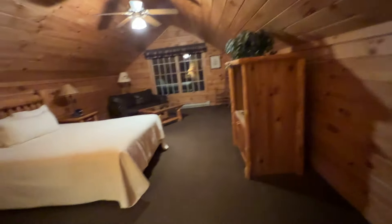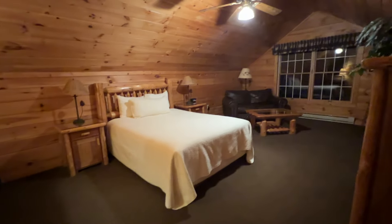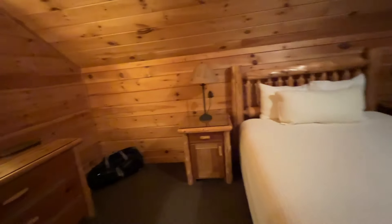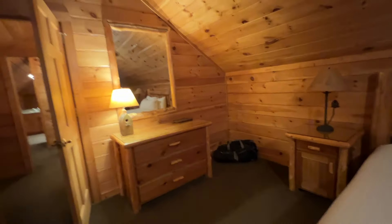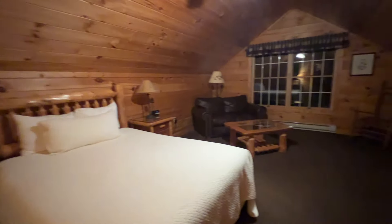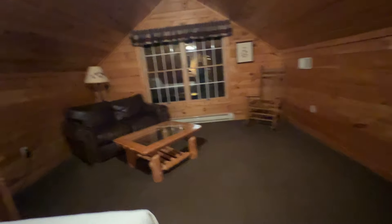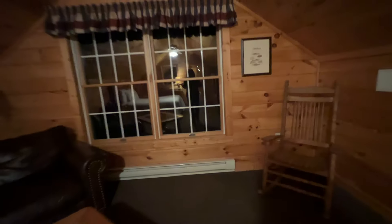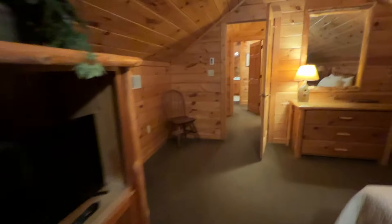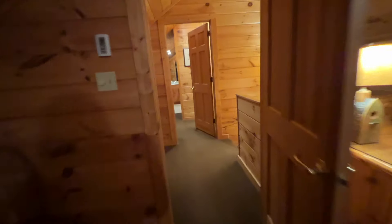This is our bedroom — I cannot believe how big it is. For many years there were so many of us in tiny little log cabins, and recently we started getting these larger cabins which are just so pretty for the weekend. Lots of space, a nice big bed, a little sitting area over here. When you look out this window in the morning I'll show you guys tomorrow — we have a nice lake view. There's a little rocking chair and a TV over here.